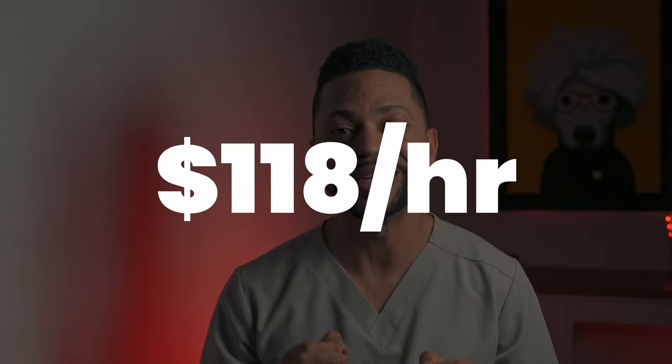What is up guys, my name is Jason. I've been a nurse for 9 years and Monica's been a nurse for 8 years. We currently work at Kaiser Permanente where I earn $96 an hour as a staff nurse and Monica earns $118 as a per diem nurse.